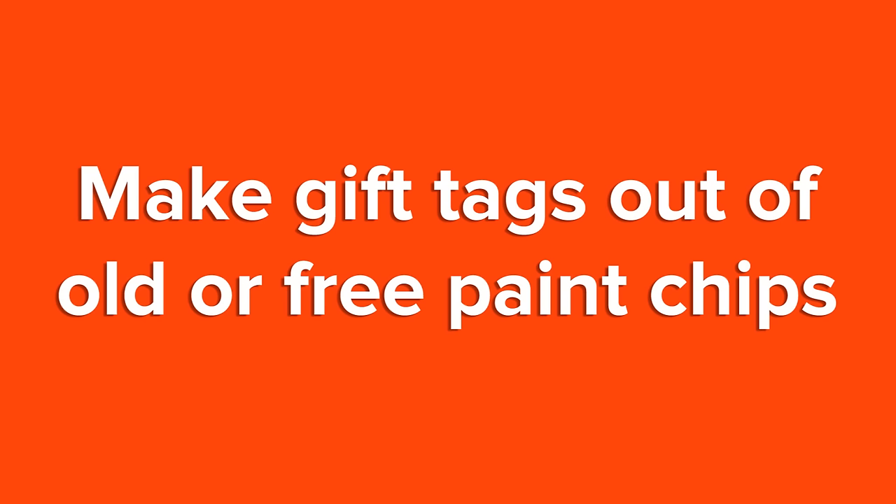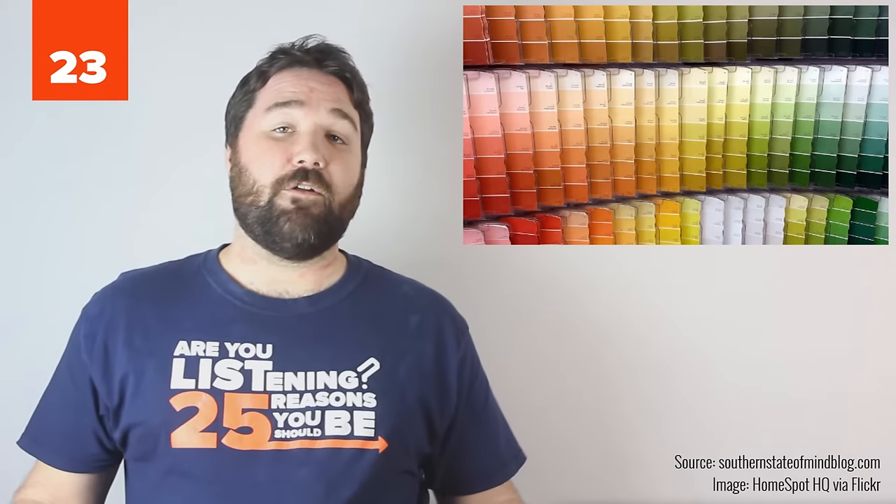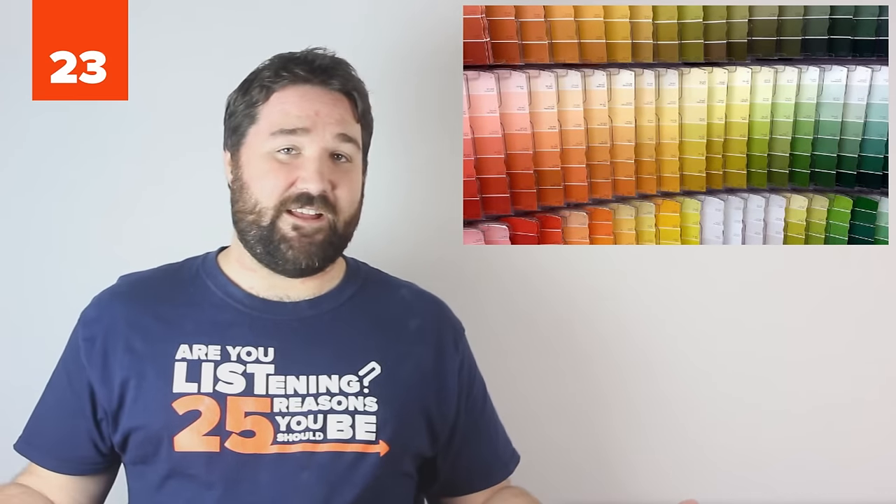23. Make gift tags out of old or free paint chips. Use a cookie cutter to draw the design on the back, cut it out, punch a hole in the top, and you'll look quite fancy.